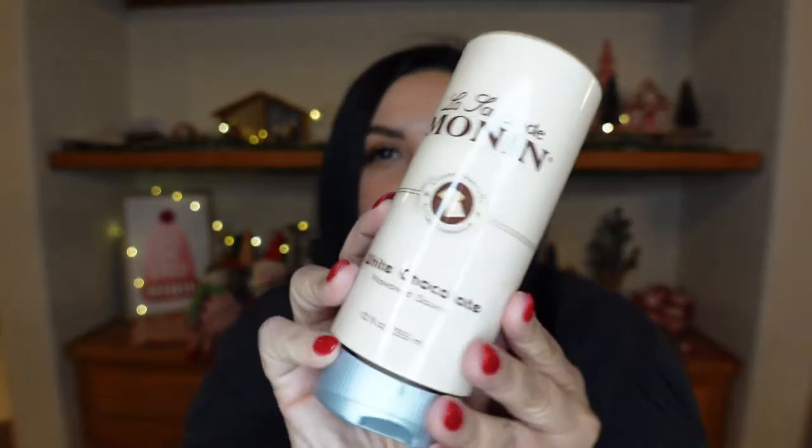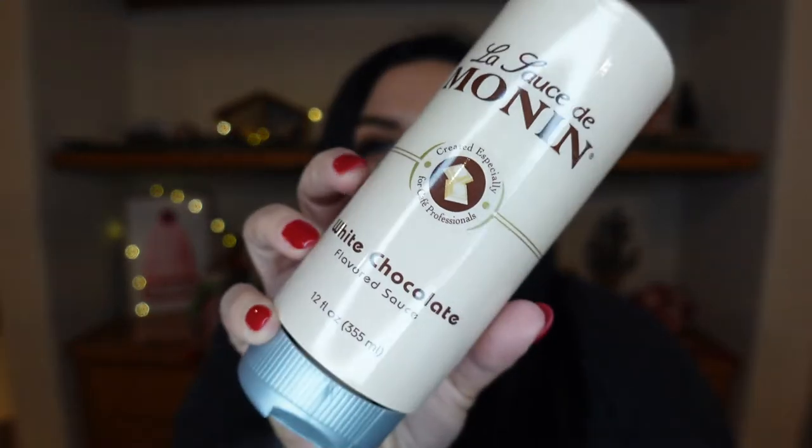I've actually been waiting to open this box for a couple of days because I couldn't find the right time to film. Now it's late in the day — I've got a lot of lights going. The white chocolate sauce description is: 'Experience the rich, creamy taste of Monin white chocolate sauce, created especially for cafe professionals.' Pretty generic descriptions, but they're super pretty. I just love Monin's packaging.